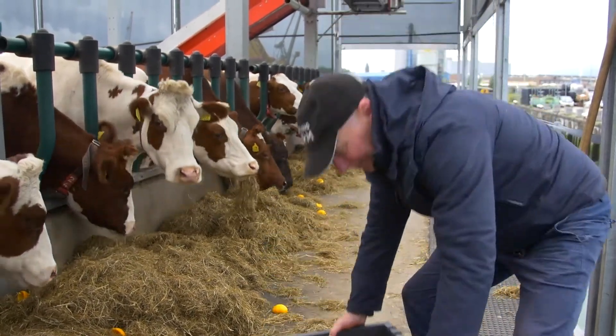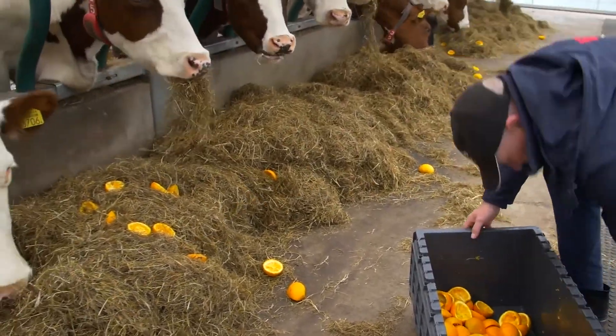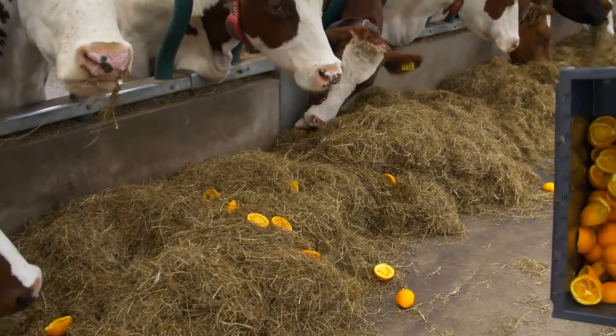We were looking at the process, the logistics, and we found that every city only has two or three days of fresh food available, completely depending on transportation of food.